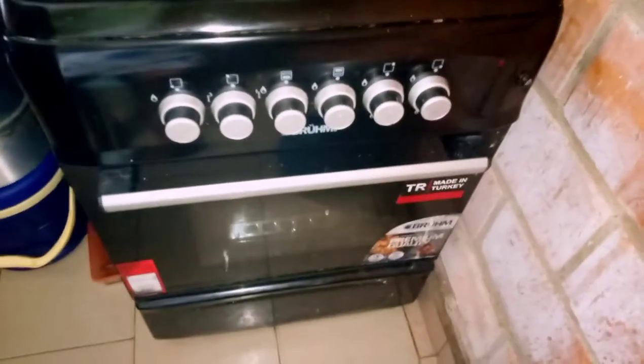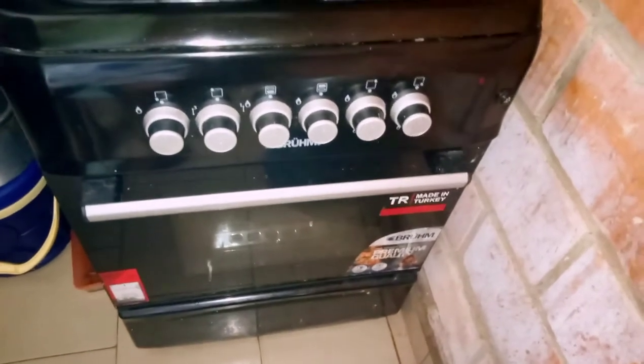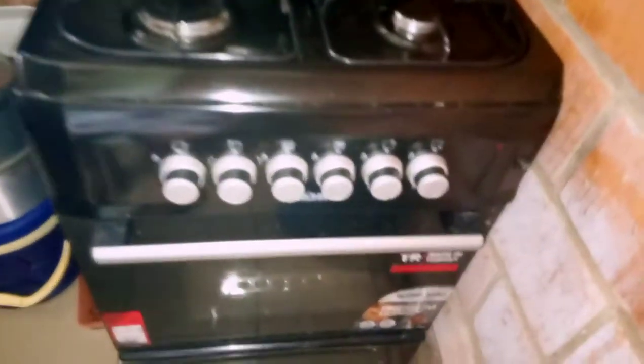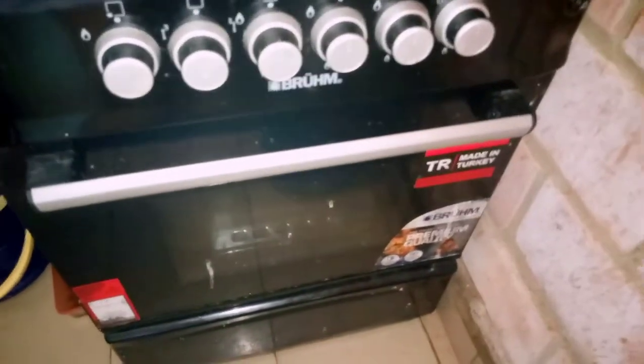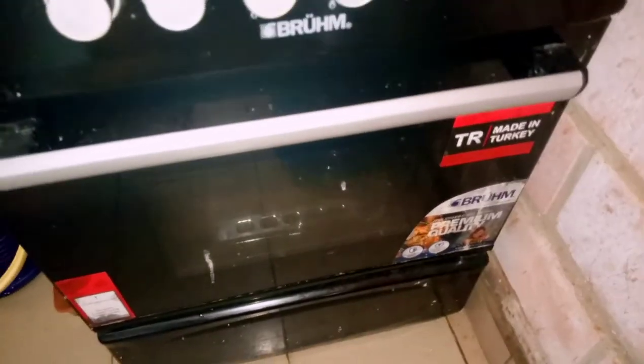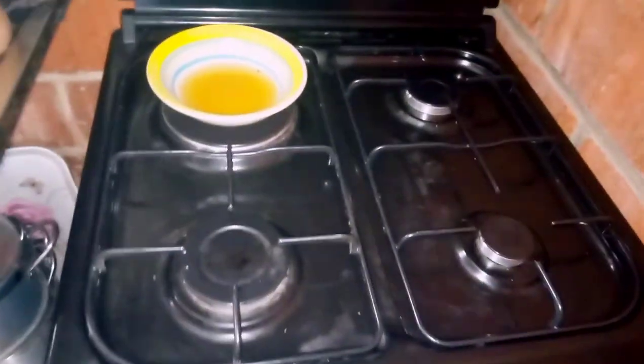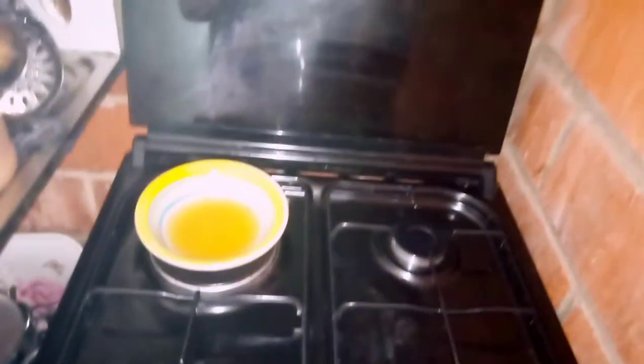I mentioned in my previous video that my gas cooker is having a problem. The gas cylinder seems to be leaking because it is always using gas very fast. So yeah, this is my gas cooker.